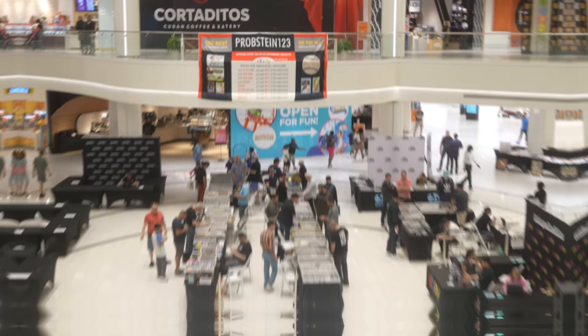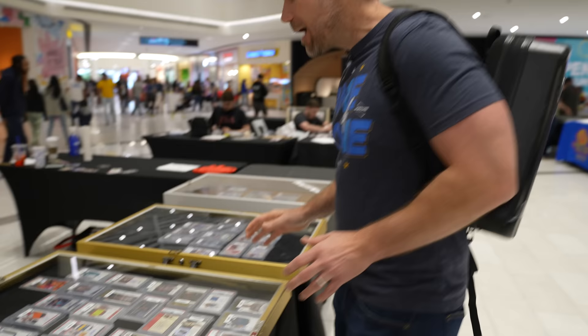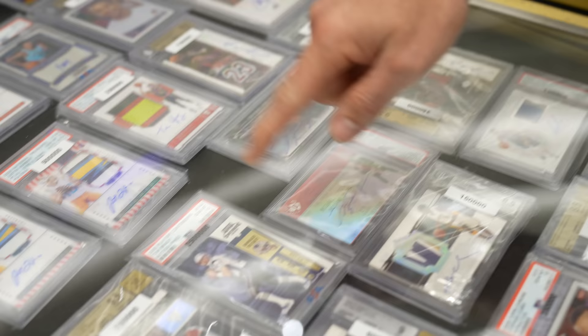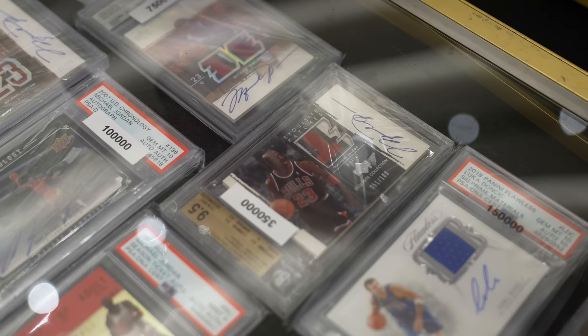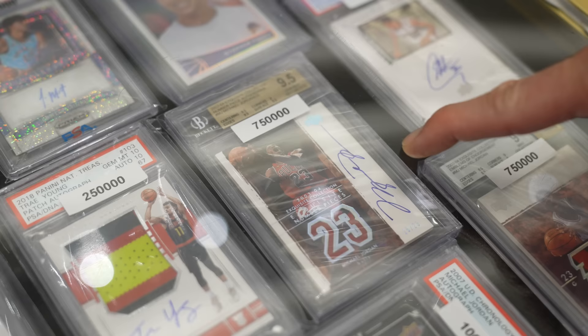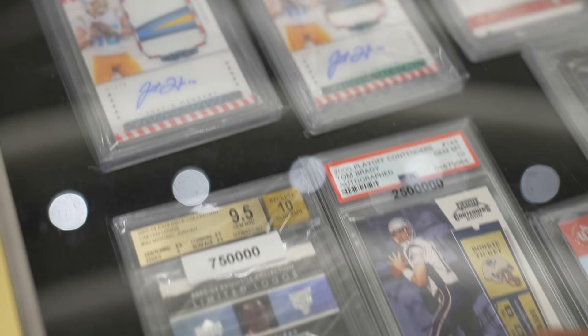Do you guys want to see what a single display case with almost 10 million dollars worth of cards looks like? It's this one right here. This is probably the craziest single display case you will ever see in your life. Starting off with that Brady Playoff Contenders — two and a half million dollar asking price on that card. How about that Steph Curry Topps Chrome Refractor — $350,000 asking price. You've got amazing Jordans, like this card, or how about this card from 2003 Exquisite — asking price $750,000 for that one. You've got more incredible Jordans. Wherever you look there's all kinds of ridiculous stuff. You better bring your money bags if you want to do some deals at this table.